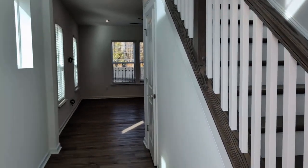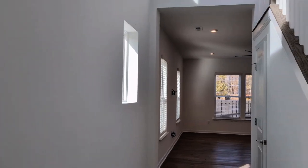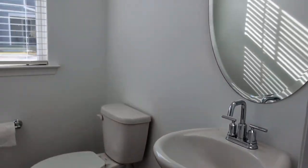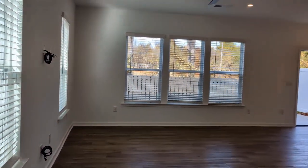As you can see, the property features neutral colors throughout, easy-to-clean floors, and lots of windows for natural light. Here to the right is the powder room. This property is all-new construction.